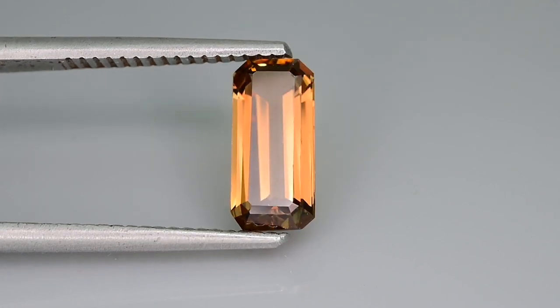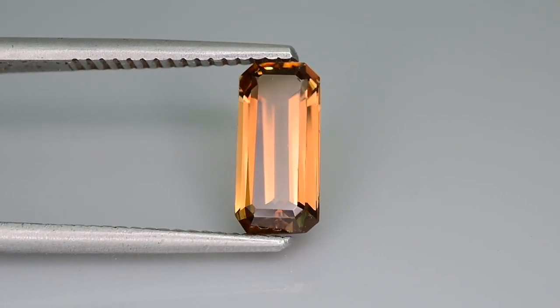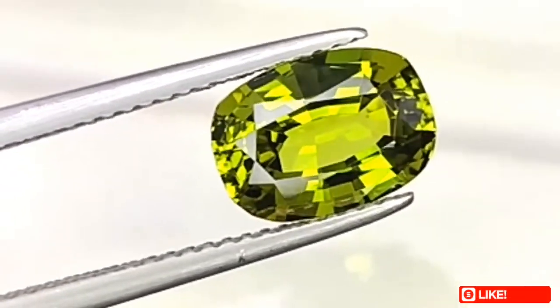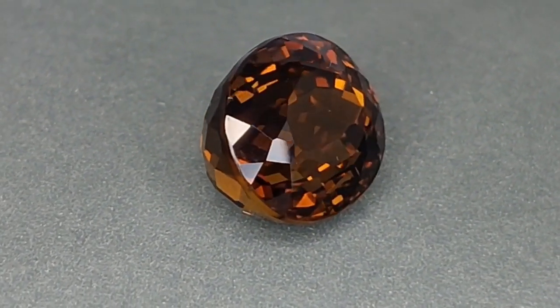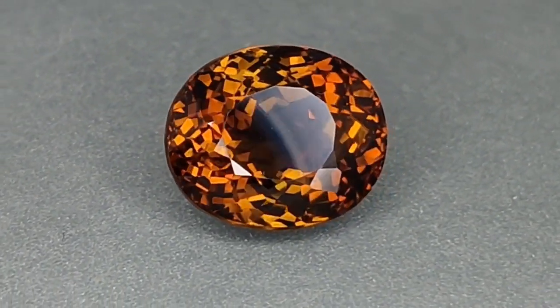Enstatite stone comes in different colors such as brown, green, or gray, and the color may vary depending on the inclusion of some impurities in its chemical composition, such as iron and chromium. The stone can appear in multiple colors when viewed from different angles. This phenomenon is called polychromatism.